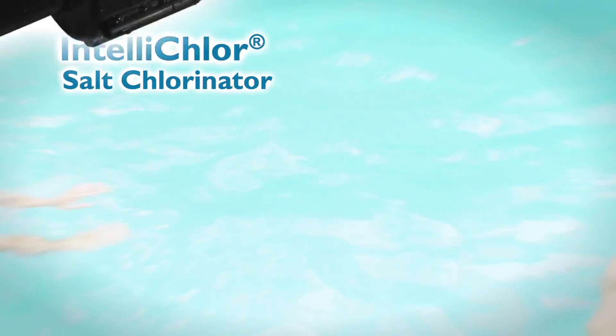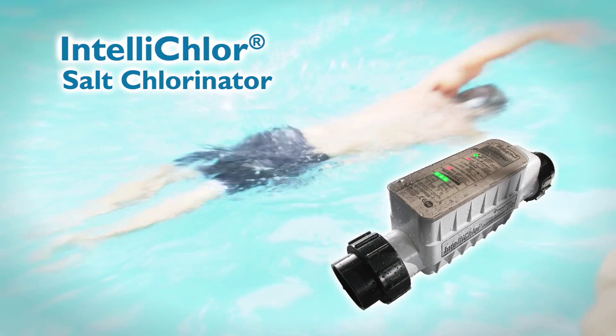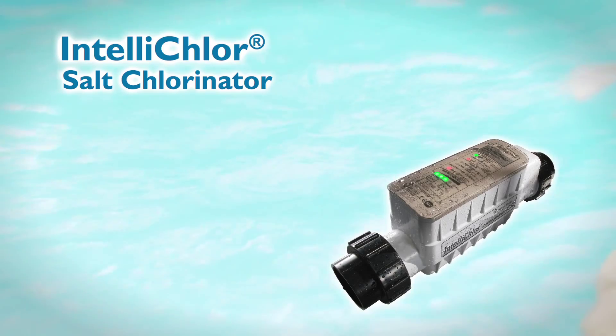IntelliChlor's salt chlorine generator creates soft, silky water with almost effortless convenience. One swim and it will make you feel good all over. Pentair — another innovation from Pentair.